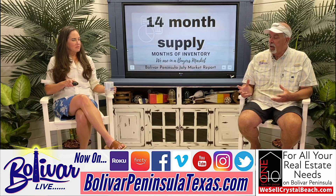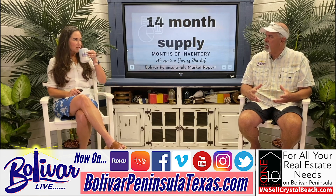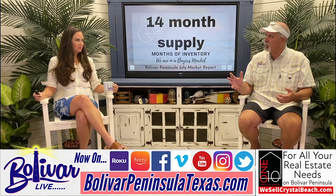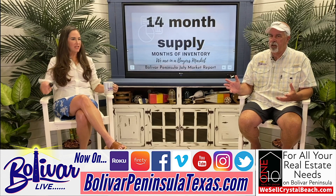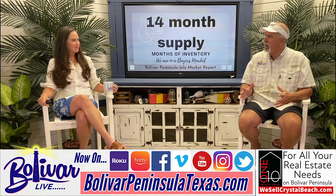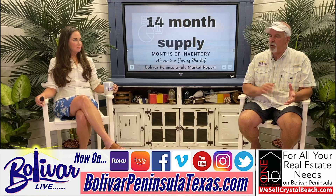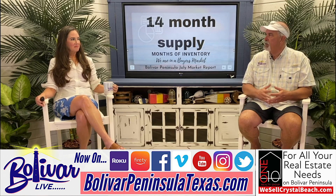The interest rate is a factor. Yes, it's higher than it has been — it's higher than it's been in my real estate career — but it's not as high as it has been historically. You can always refinance. Now's the time to get good pricing on the house. You can get that good price now and when the interest rate drops, go back and refinance to get a better rate.